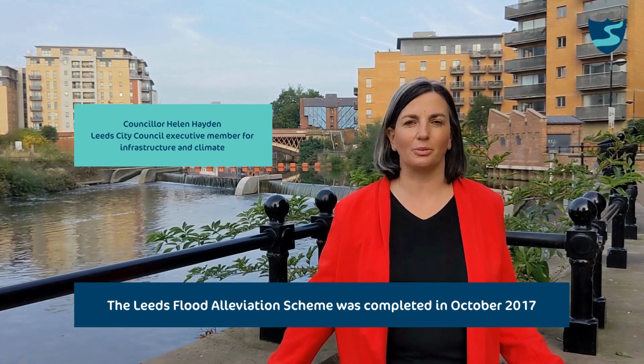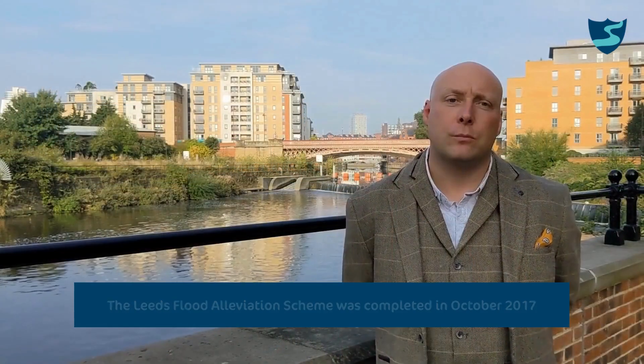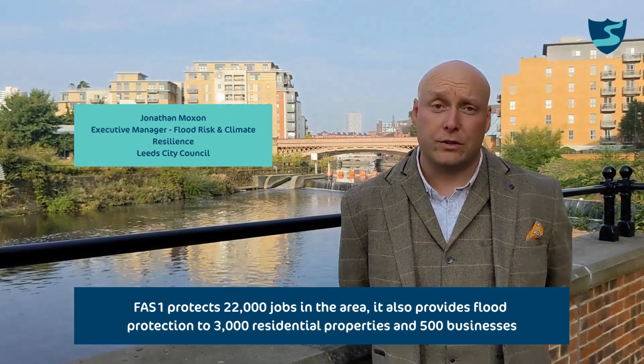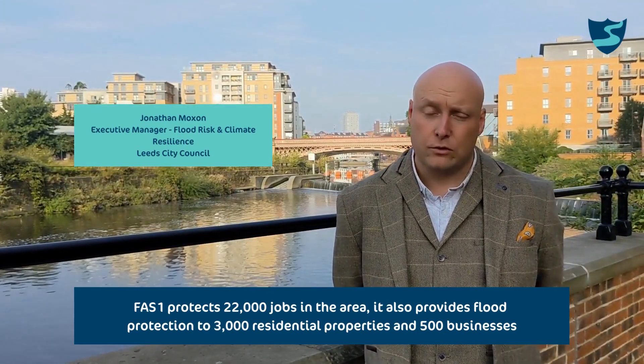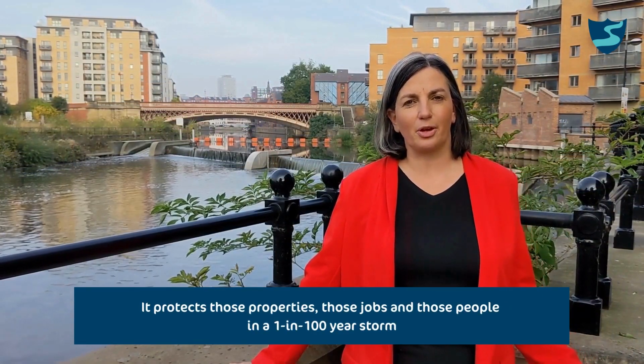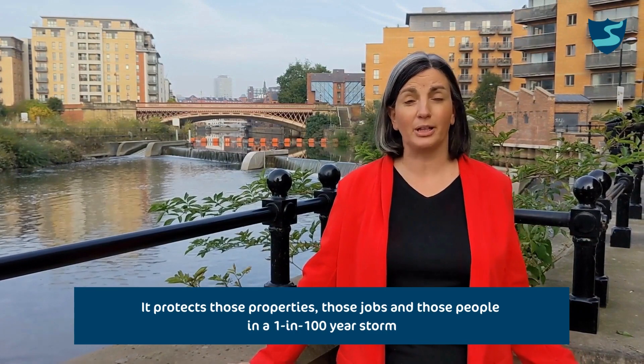The Leeds Flood Alleviation Scheme was completed in October 2017. Phase 1 protects 22,000 jobs in the area, as well as providing flood protection to 3,000 residential properties and 500 businesses. It protects those properties, those jobs, and those people in a 100-year storm.